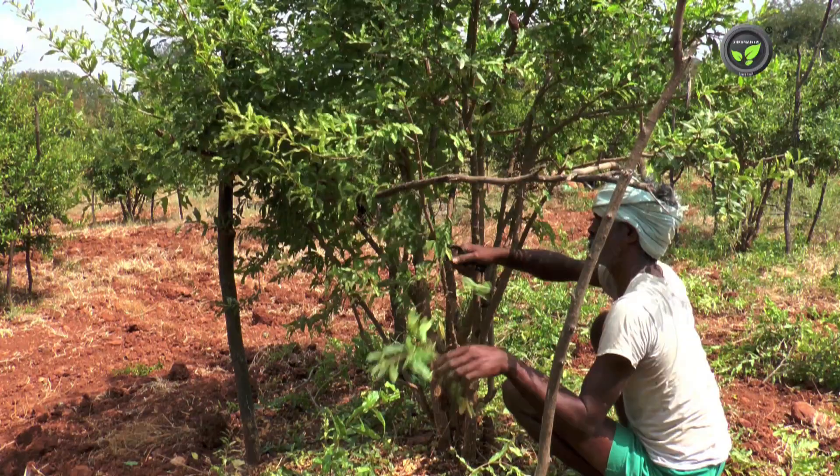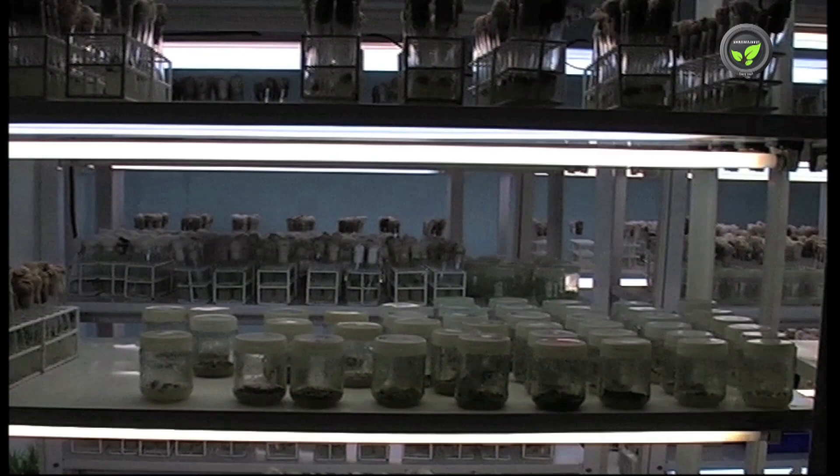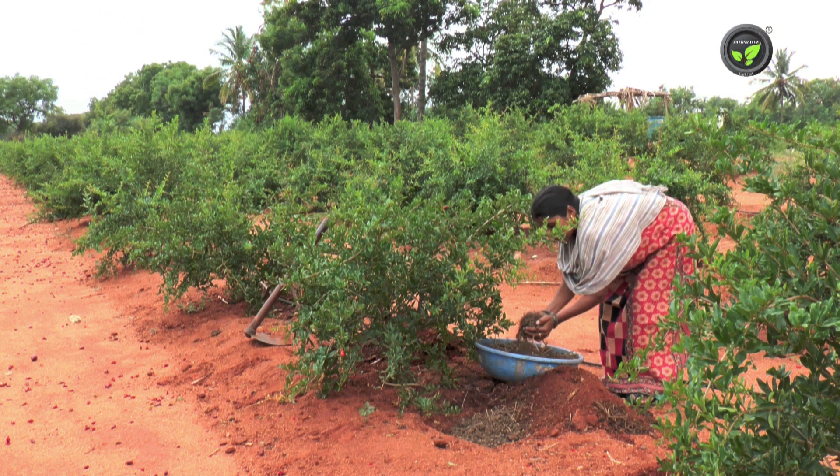The pathogen spreads through flooding water, pruning secateurs, animals, workers, and visiting insects. Select disease-free plants carefully for fresh planting; tissue culture plants are the best for this purpose. Nourish the plant from the beginning with sufficient quantities of rich organic manures such as cow dung manure, vermicompost, and neem cake.